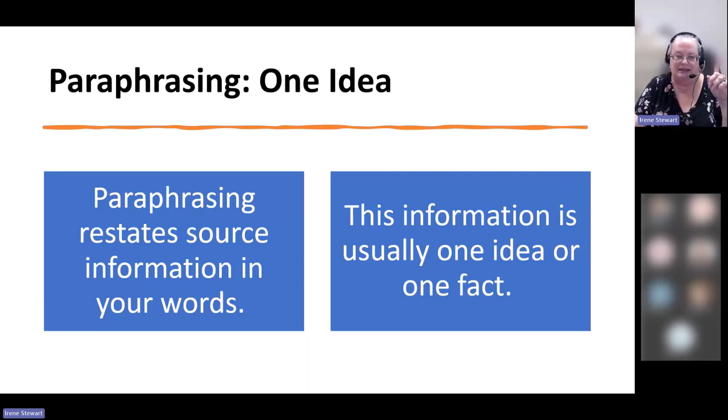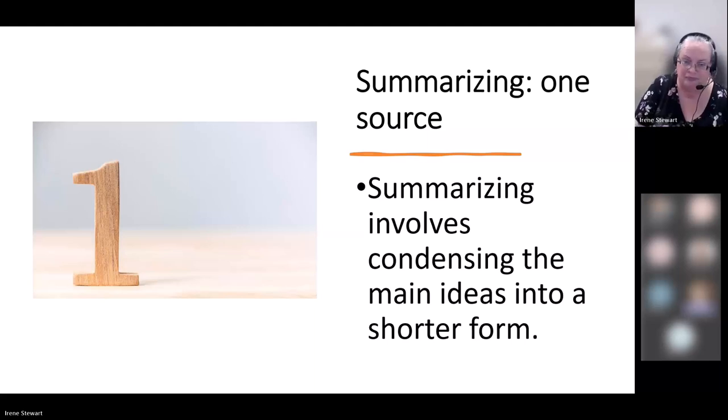Paraphrasing is when we take one idea from a paper and turn it into our own words. Some students try to just change a couple of words while keeping the sentence exactly the same — we call that cosmetic paraphrasing and cosmetic plagiarism, and you don't want to do that. You want to change both the sentence structure and most of the words. There are some words you won't change — for example, if you're writing a definition of diabetes, you have to use the word 'diabetes.' When you summarize, you take information from an entire source and condense it down to the main ideas.